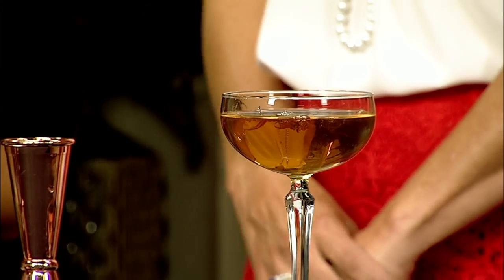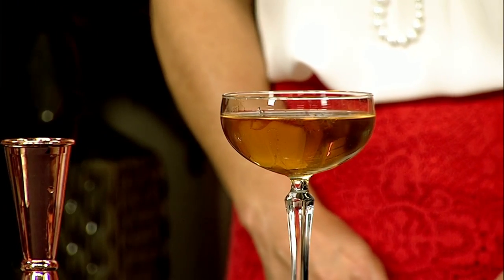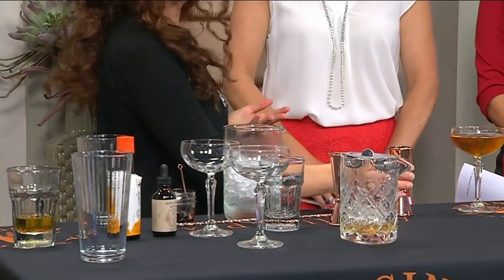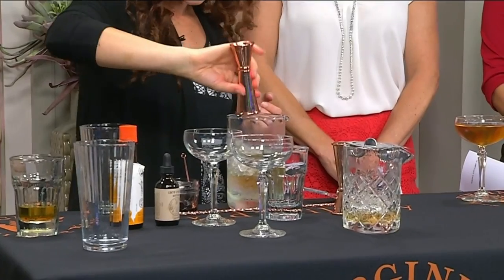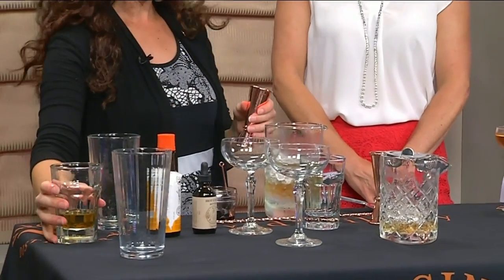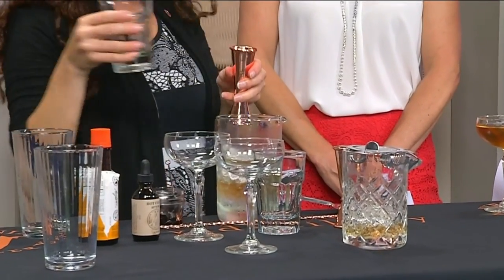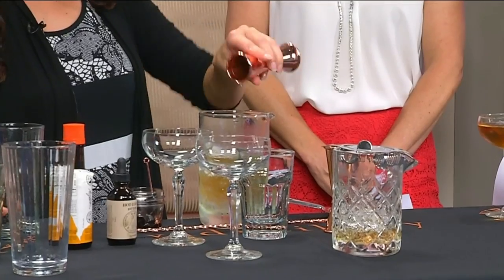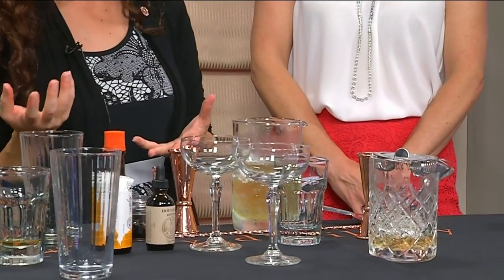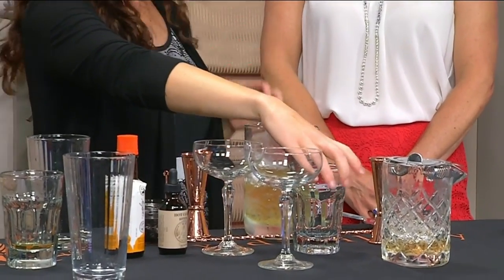Our next cocktail is going to be something called the Pineapple Express. We start with our whiskey again — this time two ounces of it — right in there with the ice. Then we follow it up with a pineapple liqueur, just half an ounce; it's really light and sweet, so that's your sweetener. Then you can do different types of vermouth — I like a bittersweet, but in this case I'm going to use a little bit more sweet vermouth.